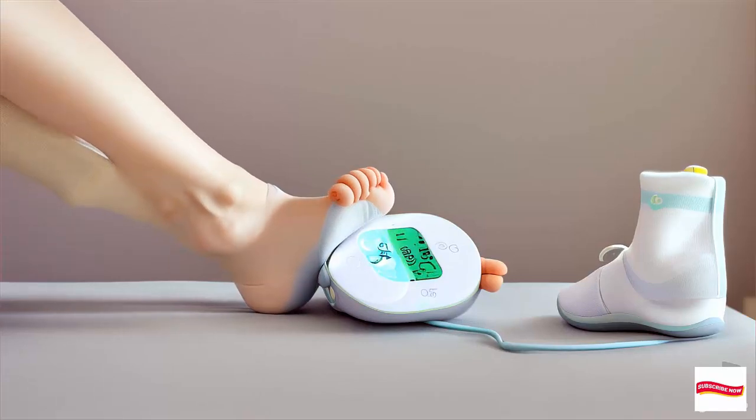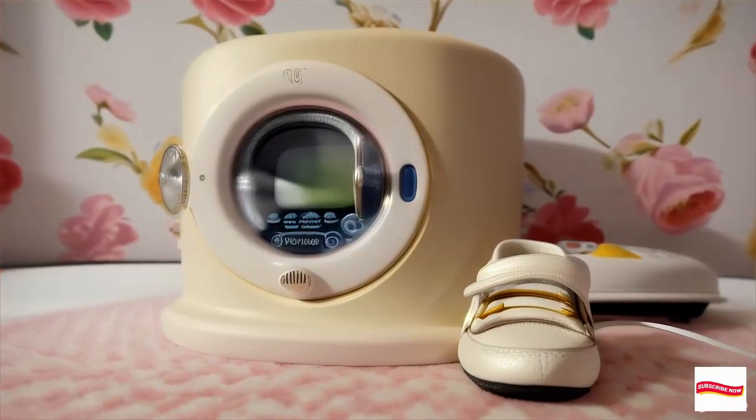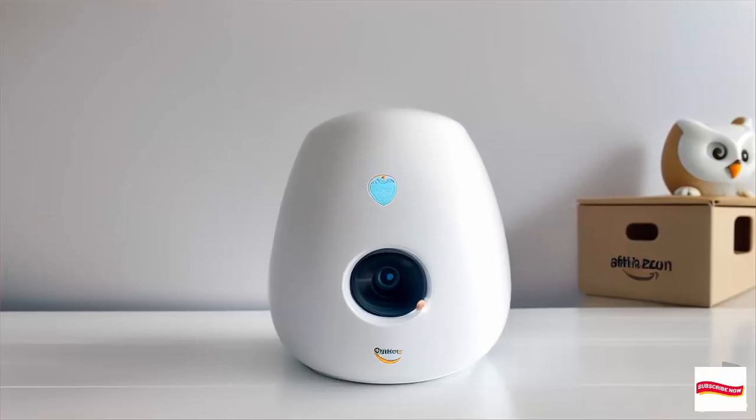As parents, we all know the struggle — those sleepless nights, constantly worrying about our baby's well-being. Is their heart rate okay? Are they breathing comfortably? Well, say goodbye to those sleepless nights because we've got the solution.